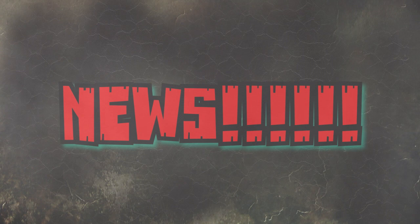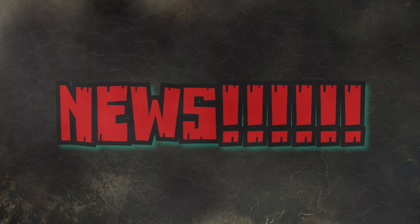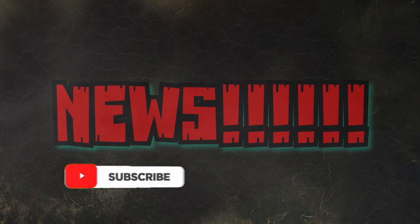Hey guys, welcome back to Andy's Dinosaur Reviews. I hope you guys enjoyed that brand new opening that was just created by Marco Makes. I wanted to give a huge shout out to Marco for creating my new opener here on Andy's Dinosaur Reviews.